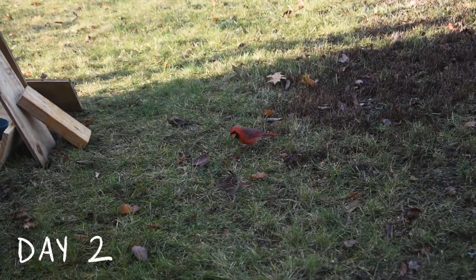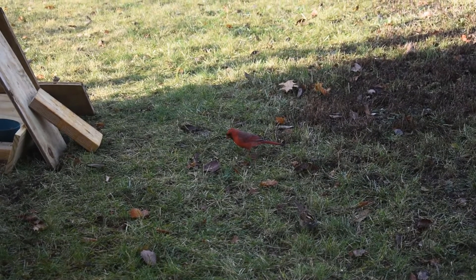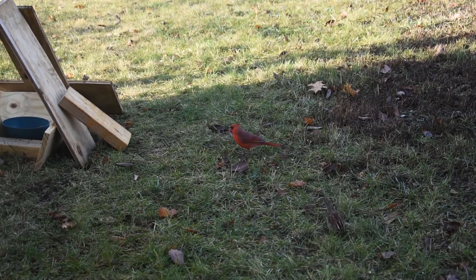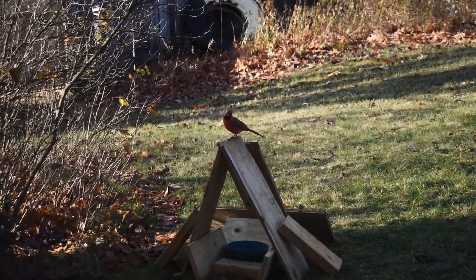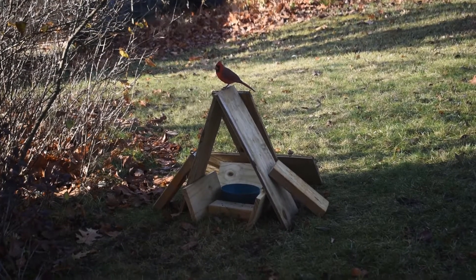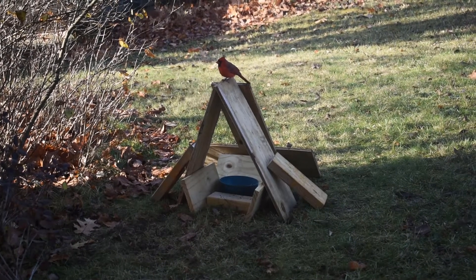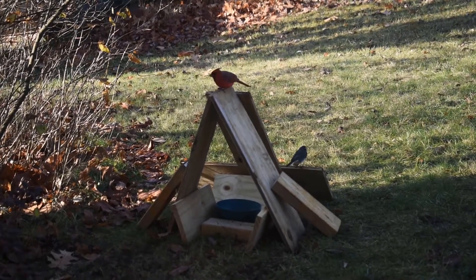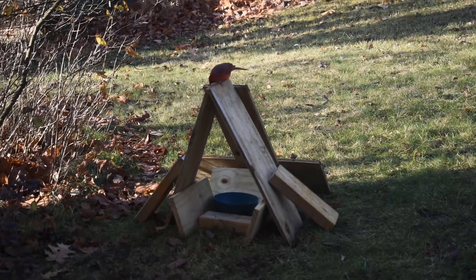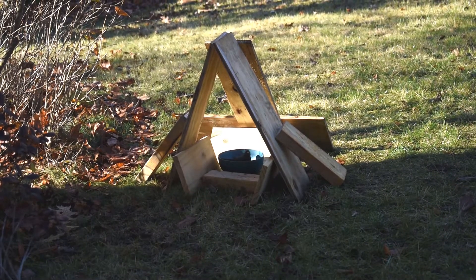On day two, we got a visit from this gorgeous cardinal who has actually been coming almost daily now, which is very exciting, and he was quite curious as well. It went on top. And then finally after three days, this happy little bird ventured their way in, and now all the birds love it.